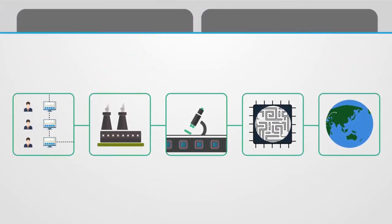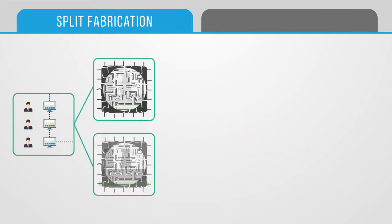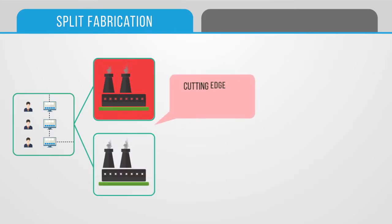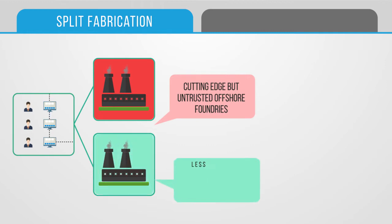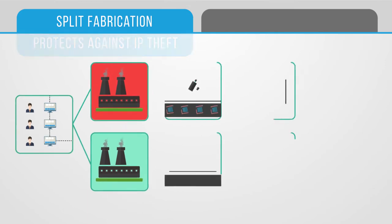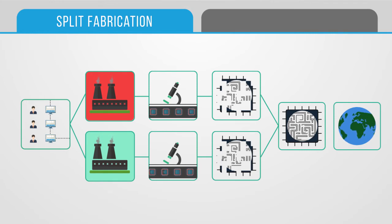One example of the solutions we are developing is split fabrication. A chip's blueprint is split into two or more pieces, and each piece is sent to a different foundry for fabrication. These could include cutting-edge but untrusted offshore foundries, or less-advanced onshore foundries that are trusted. This solution protects against IP theft, since no one foundry has the entire blueprint of the chip. Further, the blueprint is obfuscated in a way as to ensure that a foundry cannot identify security-critical functions on the chip, hindering its ability to affect targeted modifications.